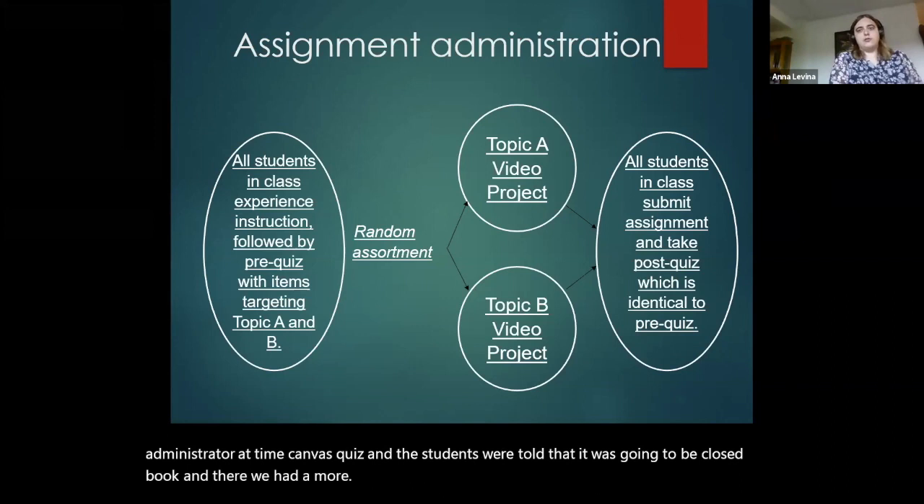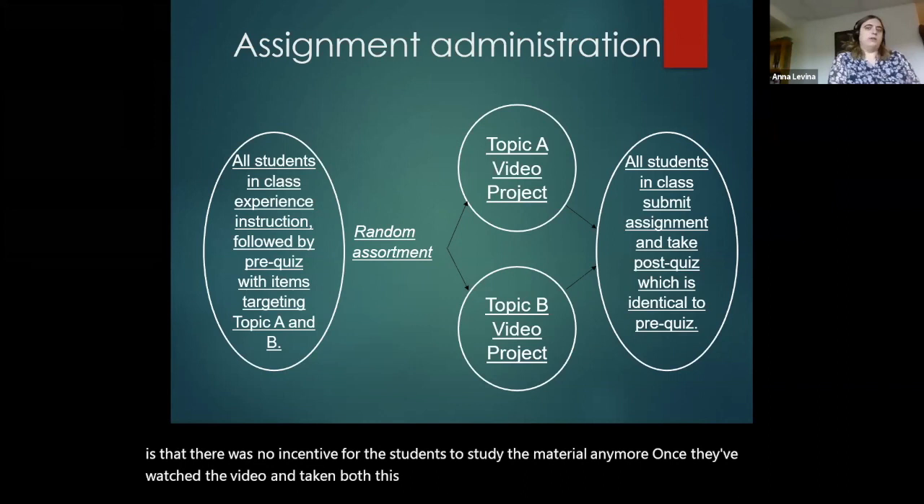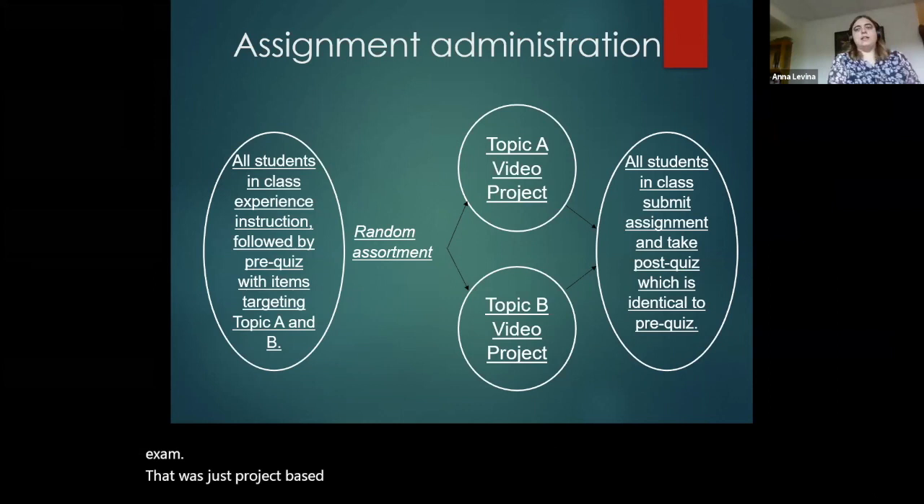The interesting part about that class is that there was no incentive for the students to study the material anymore. Once they watched the video and taken both the pre-quiz and the post-quiz, there was no final exam — it was just project-based. And so any studying, any gain in understanding they might have had, came straight from the video assignment.